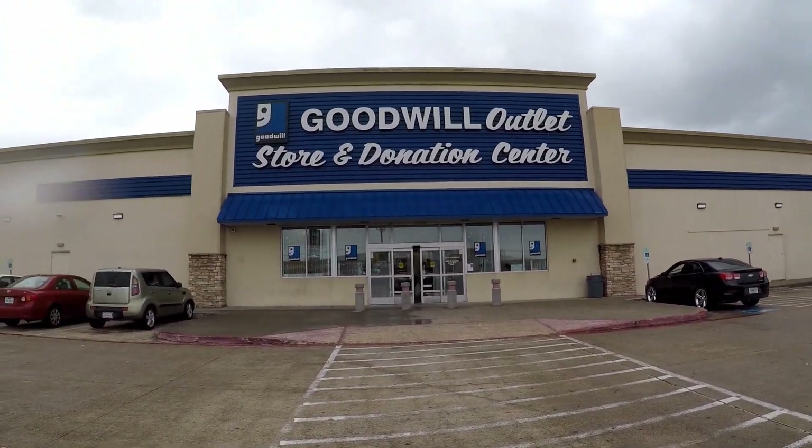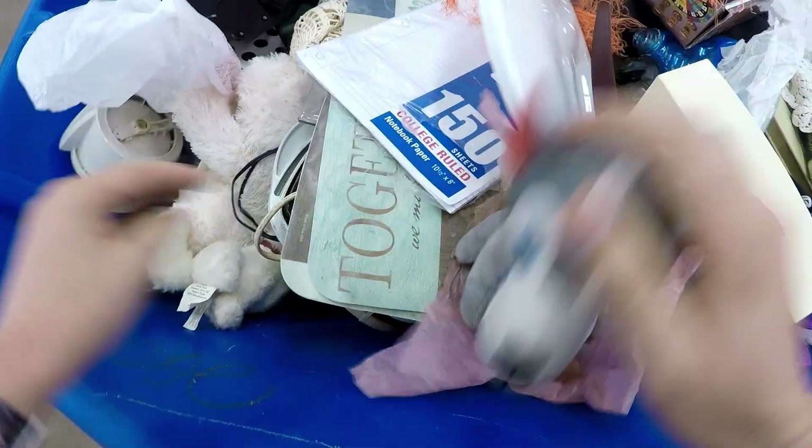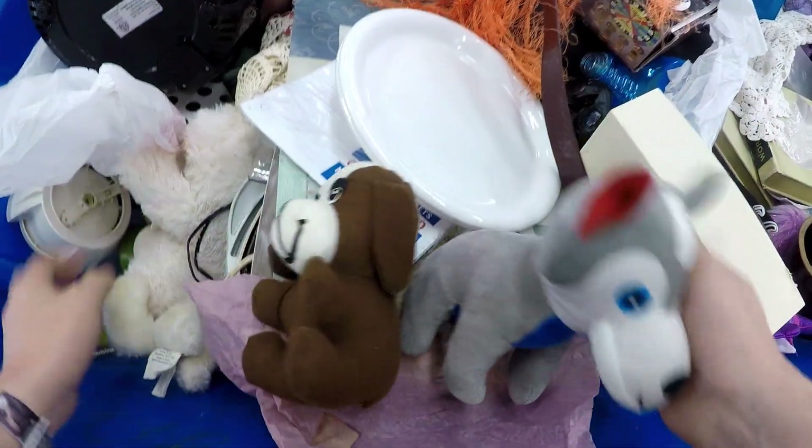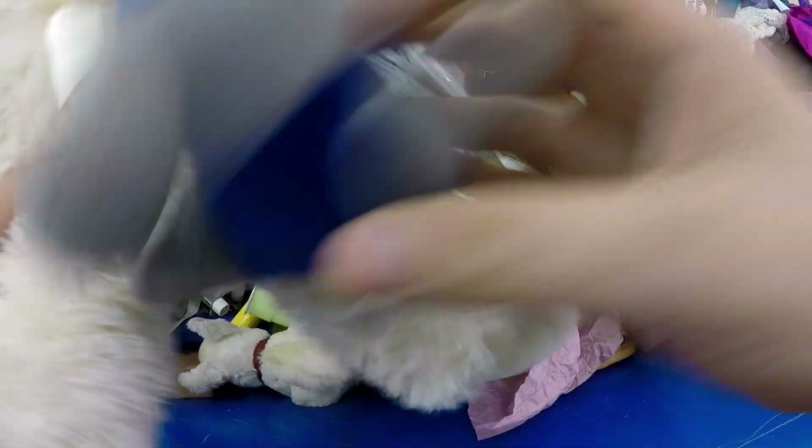Made it to the Goodwill outlet here in Houston. I'm going to check out what I can find. As I go in I'm looking for plush because it's almost Valentine's Day, and I'm going to see if I can sell any of these plush out at the market.